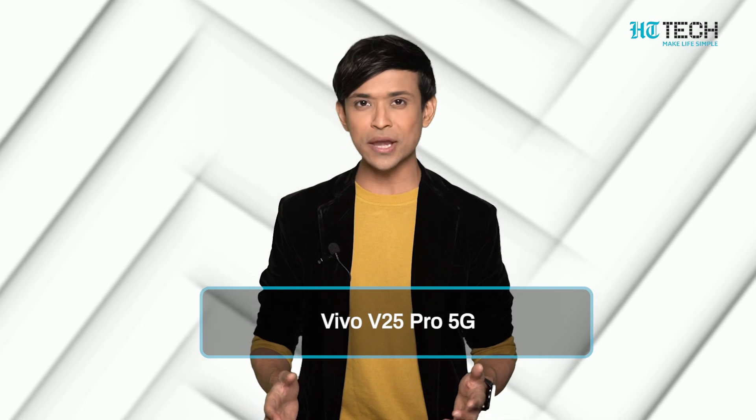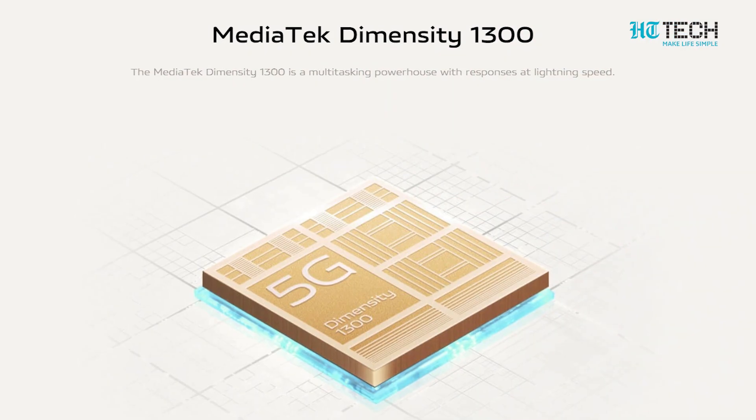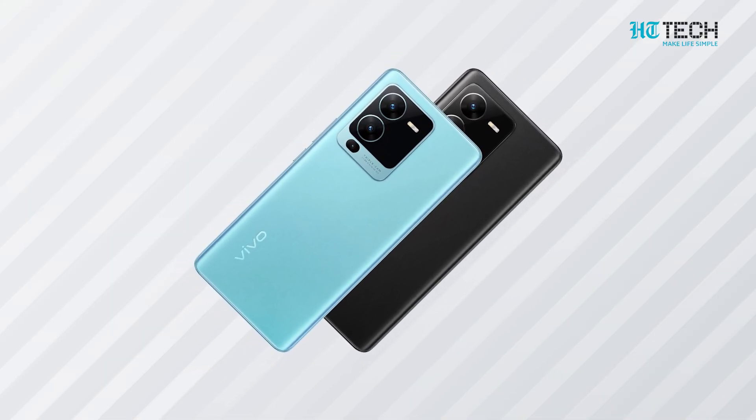Vivo V25 Pro 5G — this is the topmost variant in Vivo's latest V25 series. It is powered by MediaTek Dimensity 1300 chipset along with up to 8GB RAM and up to 128GB storage.